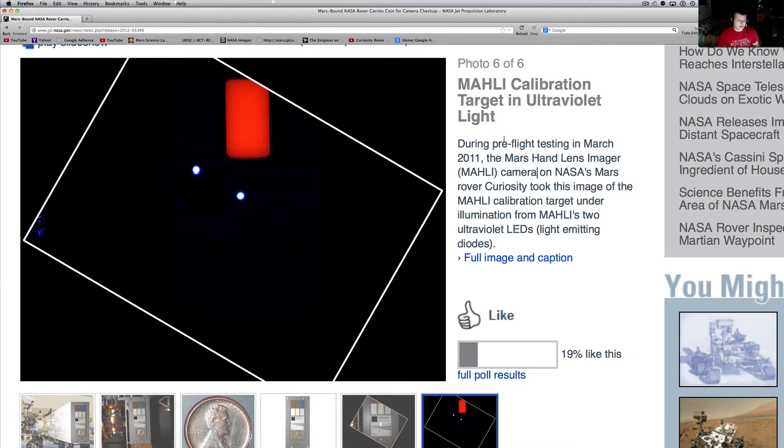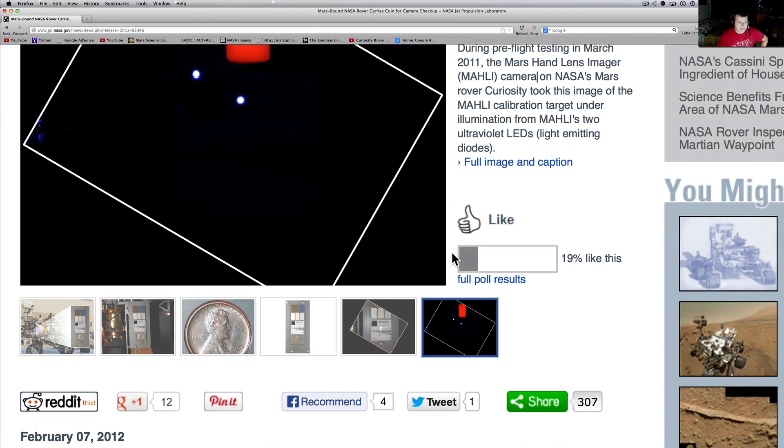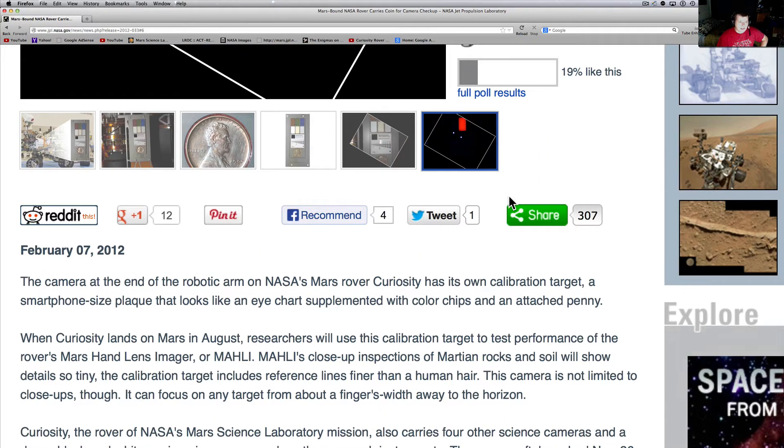I hope you guys enjoy these articles because I bring you stuff that I'm really interested in or think you'll be interested in. The MAHLI camera — M-A-H-L-I — calibration target in ultraviolet light. This press release was from February 7th. The camera at the end of the robotic arm on NASA's Mars Curiosity rover has its own calibration target: a smartphone-sized plaque that looks like an eye chart, supplemented with colored chips and an attached penny.